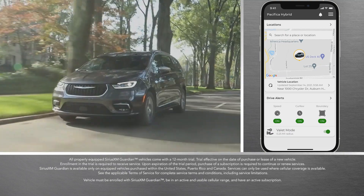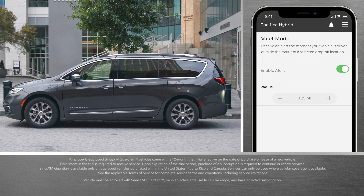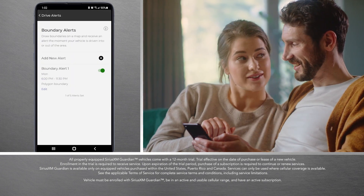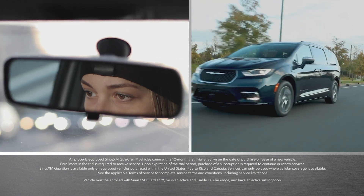Or have the car parked for you — Valet Mode takes the worry out of handing over the keys. Speaking of handing over those keys, Drive Alerts for Speed, Curfew, and Boundary give you added peace of mind when your teenage driver borrows the car for the night.